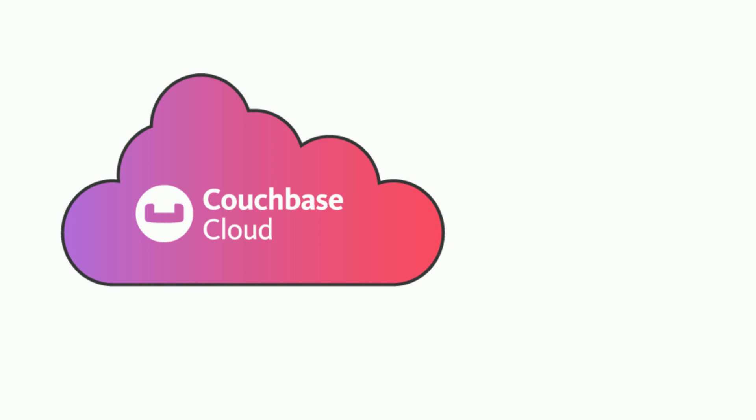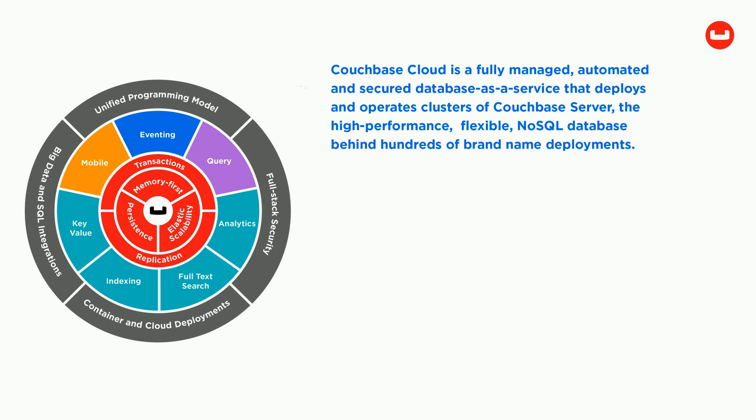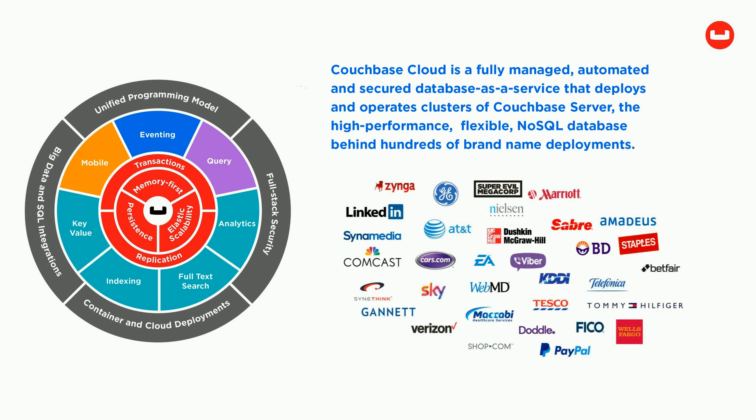Couchbase Cloud is a fully managed, automated, and secured database as a service that deploys and operates clusters of Couchbase server, the high-performance, flexible NoSQL database behind hundreds of brand-name deployments.